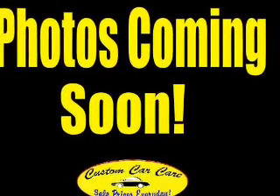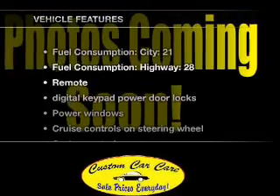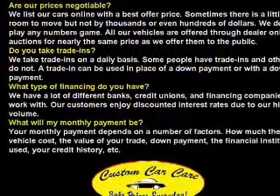The anti-lock braking system will keep you safe on the road. Heated seats are there for you on cold winter days. Plus, enjoy these notable features included in this vehicle: air conditioning, power door locks, and power windows.